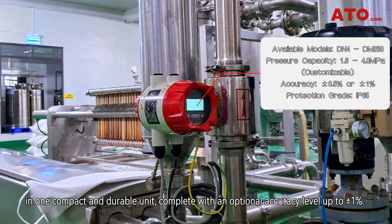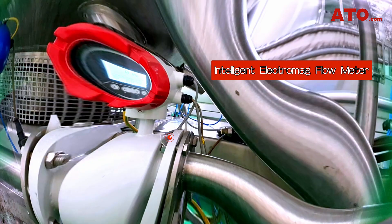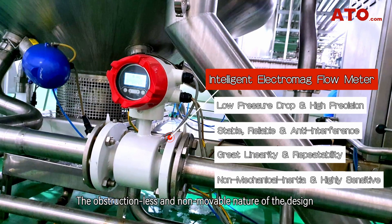The Mag series comes complete with an optional accuracy level up to ±1%. The pressure capacity is available in a range from 1.6 to 4.0 MPa, in addition to the protection grade rating at IP65. The obstructionless and unmovable nature of the design reduces the pressure drop in the measurement.